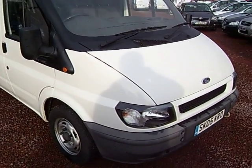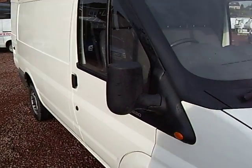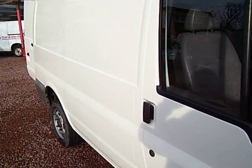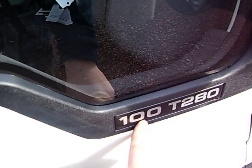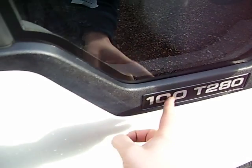Hello there. Here we have a 2005, on an 05 plate, Ford Transit, short wheelbase, medium roof. You'll see there it's a 280 and it's got the bigger 100 horsepower engine, as opposed to the 85.